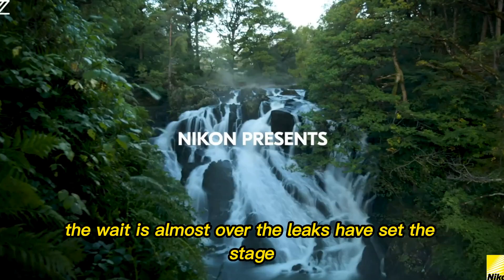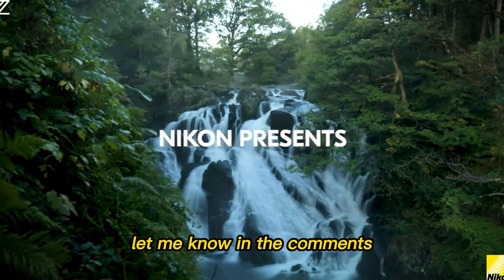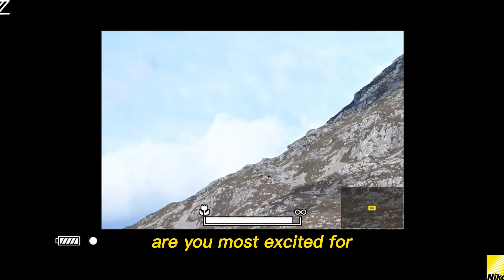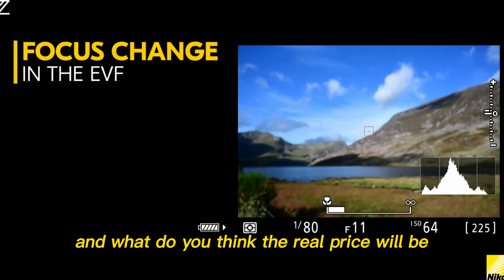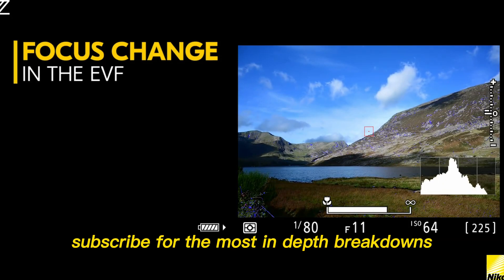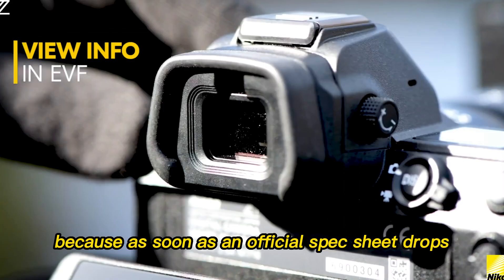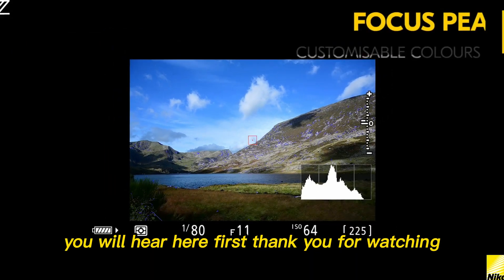The wait is almost over. The leaks have set the stage. Are you ready for the beast? Let me know in the comments — which single leaked feature of the Nikon Z9 II are you most excited for? And what do you think the real price will be? If you liked this video, subscribe for the most in-depth breakdowns and hit that notification bell, because as soon as an official spec sheet drops, you will hear it here first.